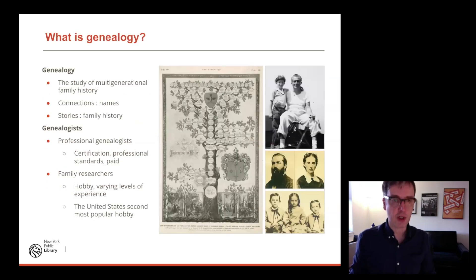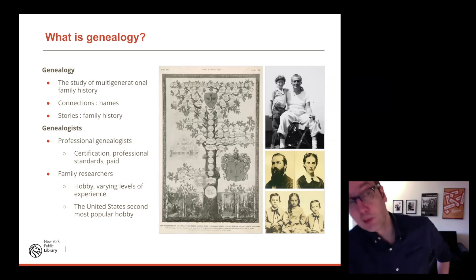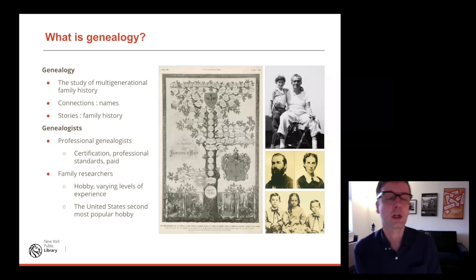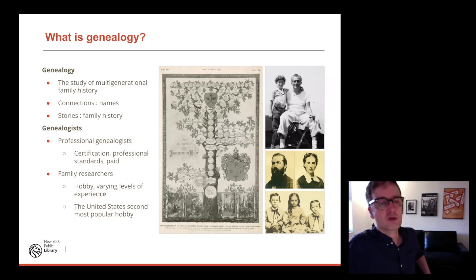So what is genealogy? At its simplest, it's the study of multi-generational family history — really about two things. First, connections: building pedigrees, family trees, tracing your lineage back, researching names, places, and dates. Second, and perhaps more interestingly, it's about stories — family history. If you imagine a family tree or pedigree chart as a skeleton for your family history, the stories are what you add to that. That's where we start getting into local history, U.S. history, and other kinds of history.